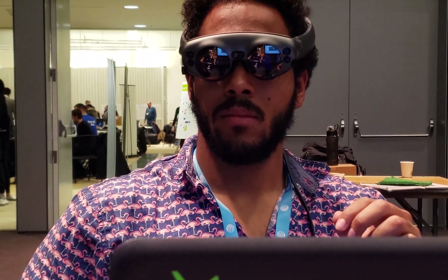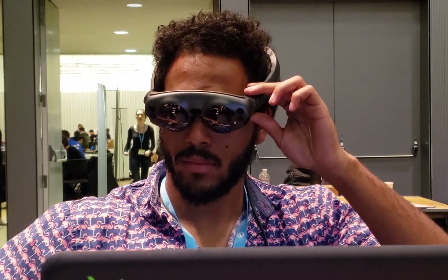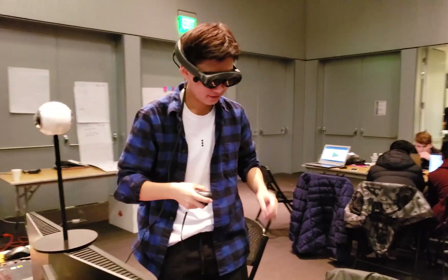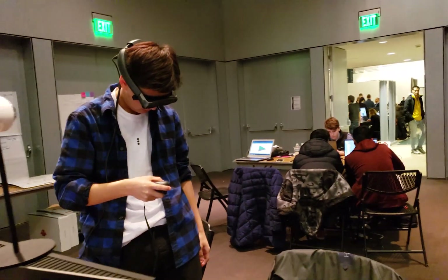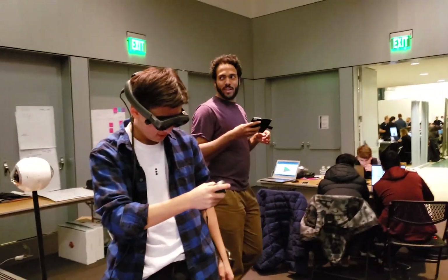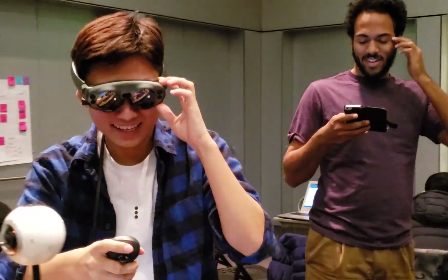Today, ClearSight introduces a novel use of spatial computing technology to amplify the wearer's senses. Tomorrow, improvements to this technology can be built upon with other digital integrations like object recognition, voice activation, and IoT controls to bolster a robust sightless user interface.